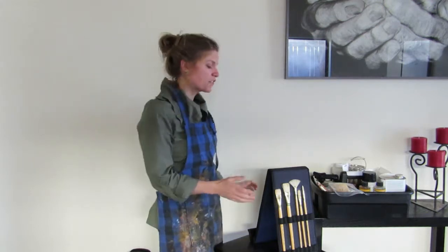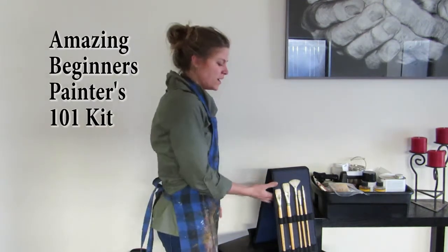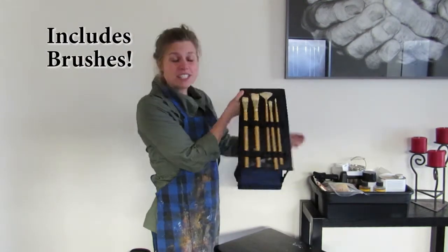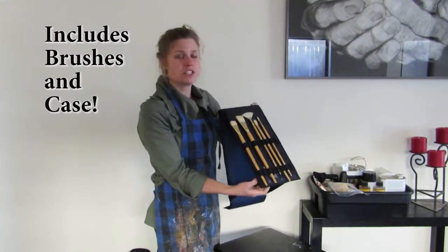Well, I'm here today to offer you this amazing Beginners Painters 101 kit. It will include these amazing brushes from Princeton Art and Brush Company. Not only does it include the brushes,